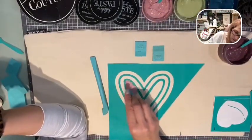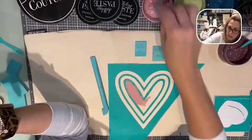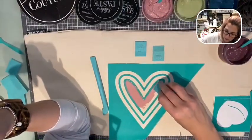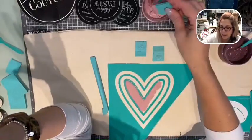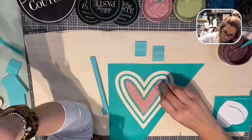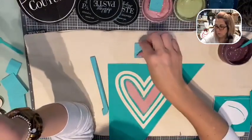I am using chalk paste on this because I have no intentions of washing these. Our chalk paste is water-soluble and semi-permanent. But if you're putting something outside on the patio or something you plan to wash, you definitely want to use the inks because that will be permanent - you heat set those. I use my inks for t-shirts, dish towels, and pillowcases.